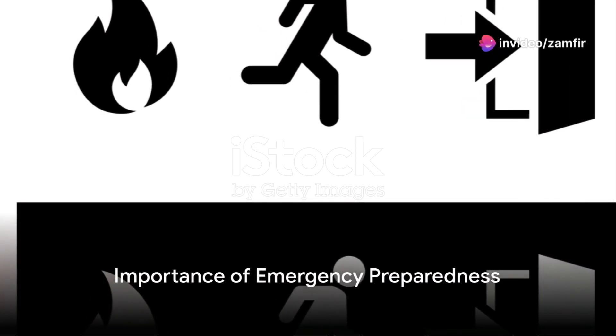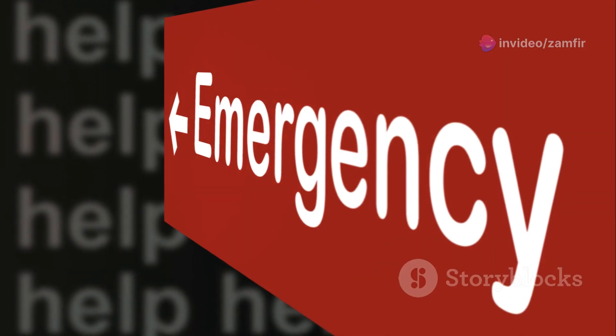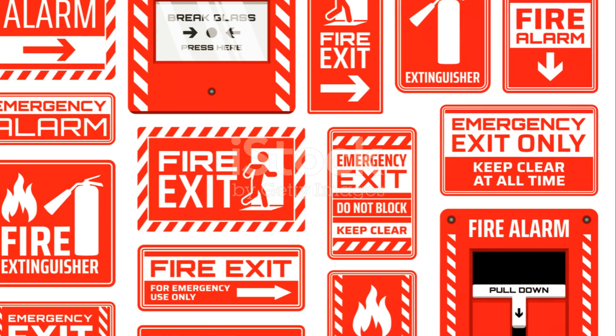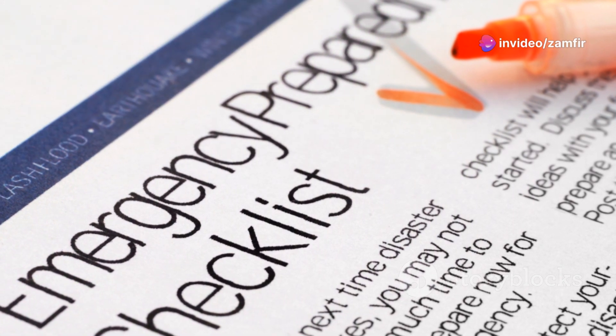Do you know what to do in case of an emergency at your workplace? It's a question that hovers in the back of our minds, often neglected until the moment it becomes a reality. Today we'll unravel the process of emergency evacuation, breaking it down into simple, actionable steps.